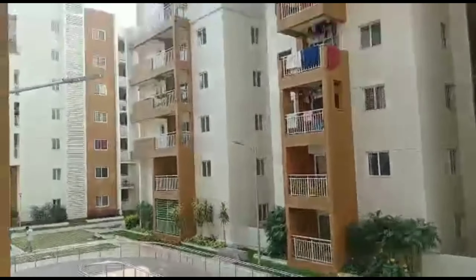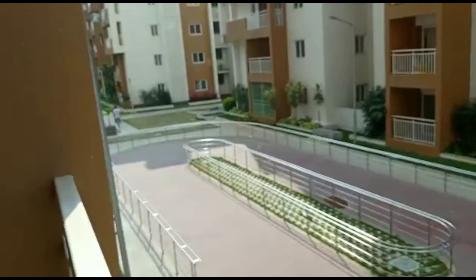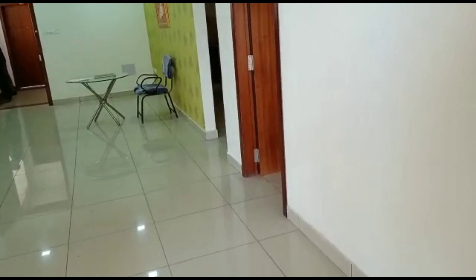We have a 4BHK flat in Narsing. We have 8 flats available in E-Tower.